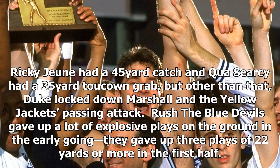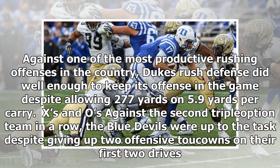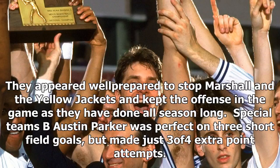Defense — rush: The Blue Devils gave up a lot of explosive plays on the ground in the early going, surrendering three plays of 22 yards or more in the first half. But they tightened it up in the second half, giving up just one and allowing Georgia Tech to get just one first down. Against one of the most productive rushing offenses in the country, Duke's rush defense did well enough to keep its offense in the game despite allowing 277 yards on 5.9 yards per carry. Against the second triple-option team in a row, the Blue Devils were up to the task despite giving up two offensive touchdowns on their first two drives.